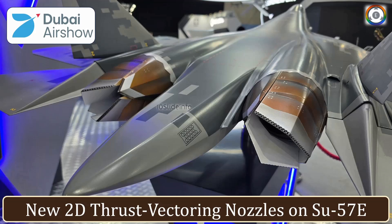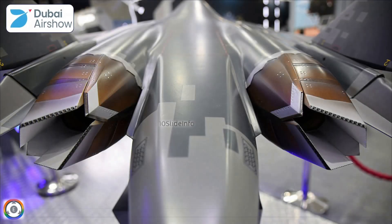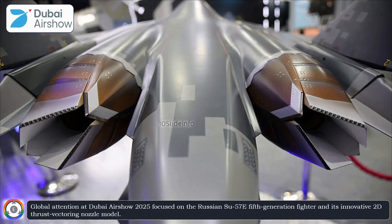Welcome back to 10 Slide Info, a channel which brings you the latest info on defense and aviation in a clear and concise way. Global attention at Dubai Airshow 2025 focused on the Russian Su-57E fifth-generation fighter and its innovative 2D thrust vectoring nozzle model.